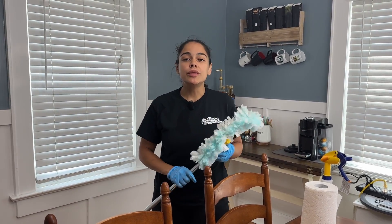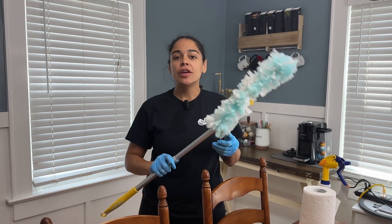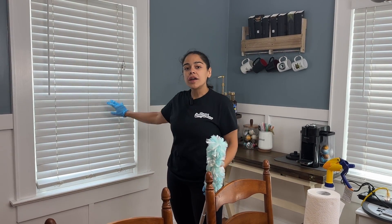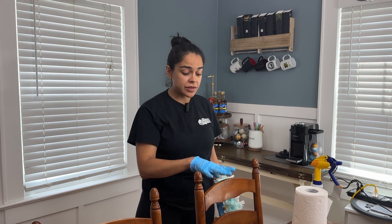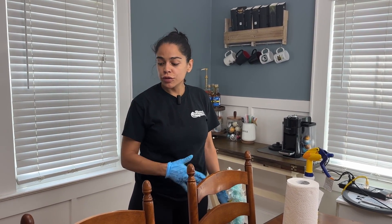Now we're in the dining room area. We start with high dusting — dust where the ceiling meets the wall, dust the shades, lift them up and clean the inside of the windows. Then wipe all of the surfaces, pull the chairs out and give them a good wipe, which also gives us room to vacuum and mop the floors properly. Of course, we cannot forget the baseboards.